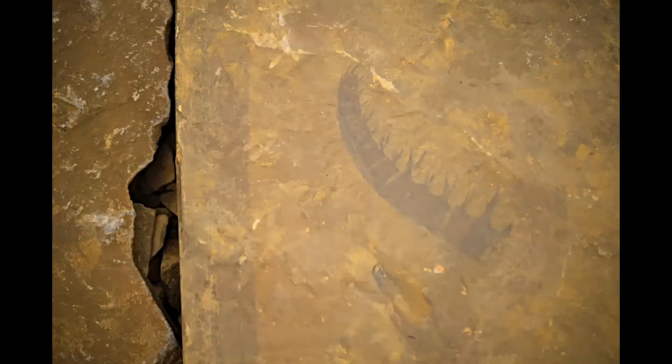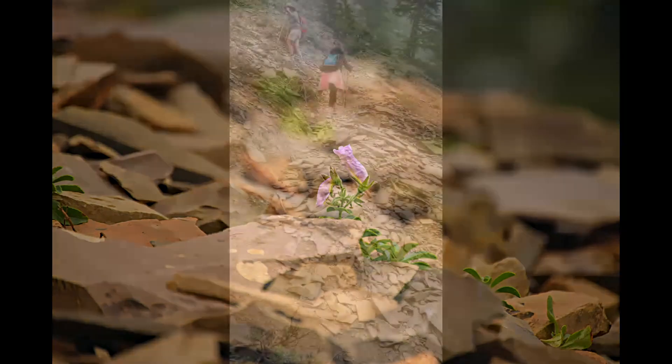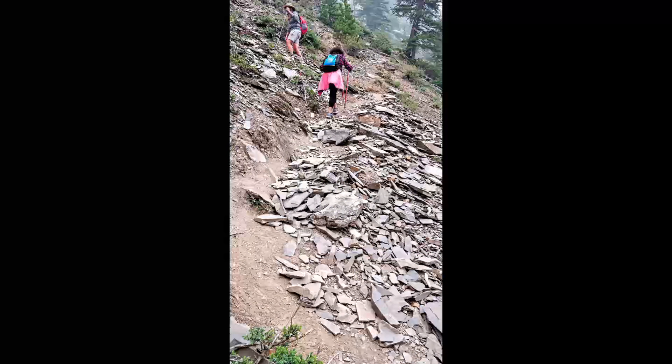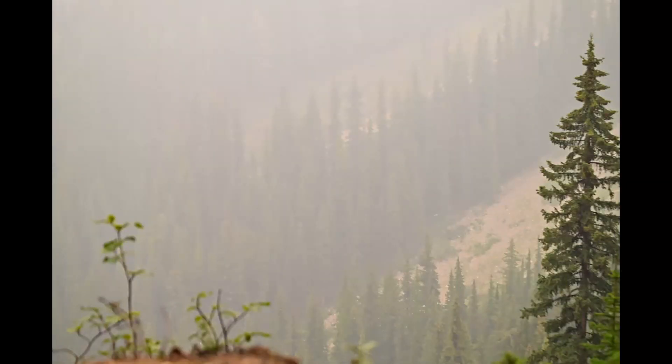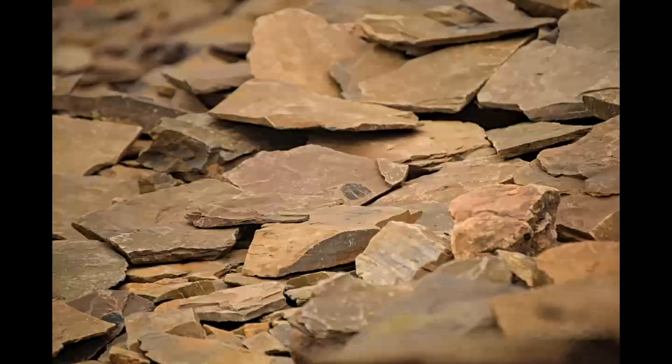We went to the Mount Stephen tour. It was an 8-kilometer hike with 800-meter elevation. When we reached the site, almost every second rock had a fossil on it. It was a tough hike and on top of that there was lots of smoke in the air due to a forest fire nearby. But the effort was totally rewarding.